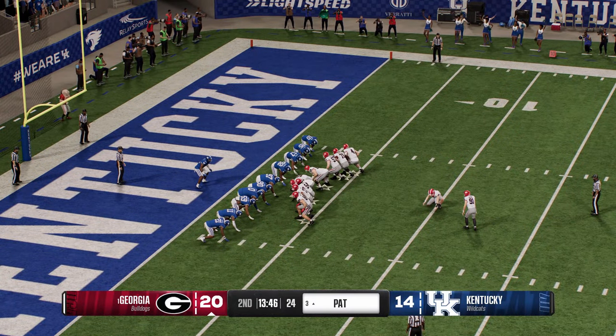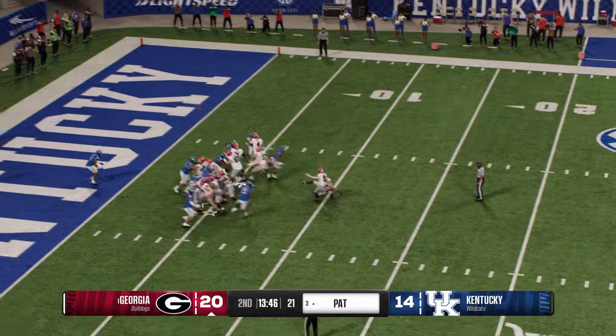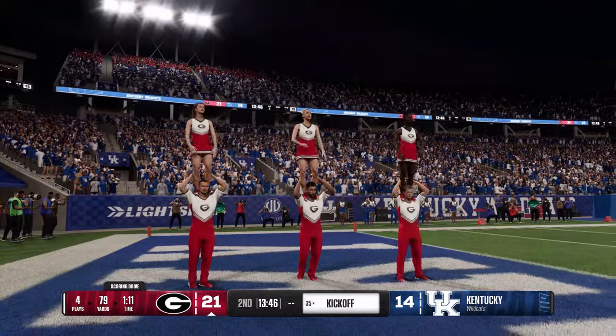Extra point try coming up — the PAT puts them in front by seven.